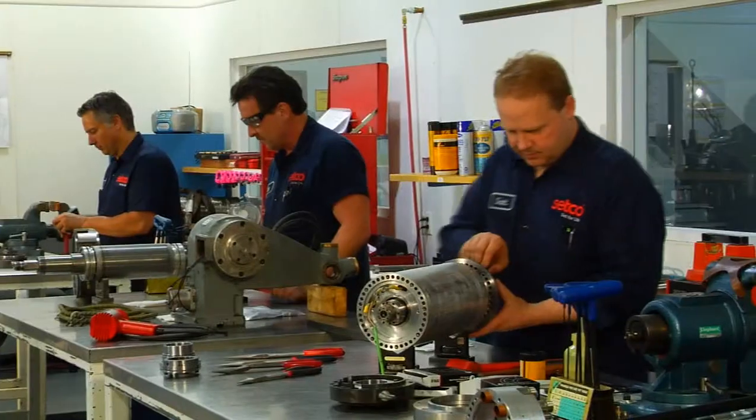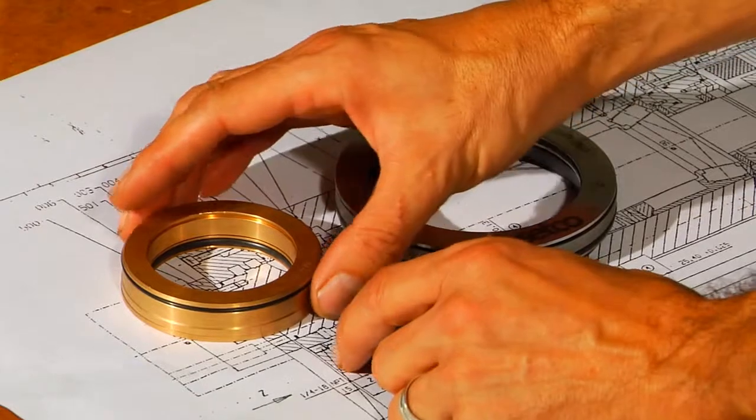Before the Air Shield, spindles would fail on a fairly regular basis, which would require machine shutdown. It would cost the customer by having the whole process shut down, plus the price of having a rebuild.